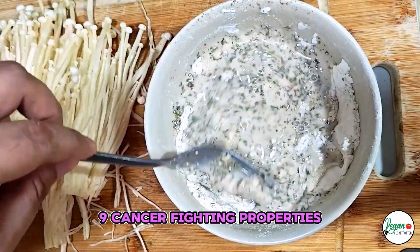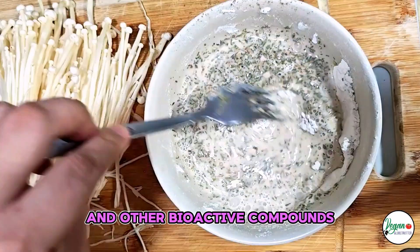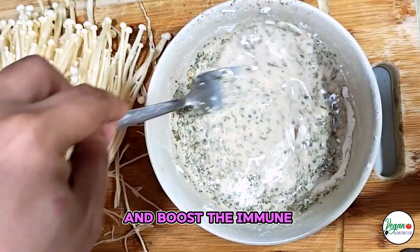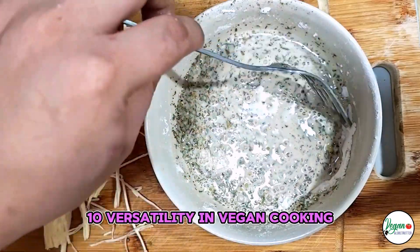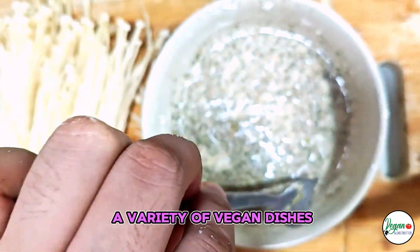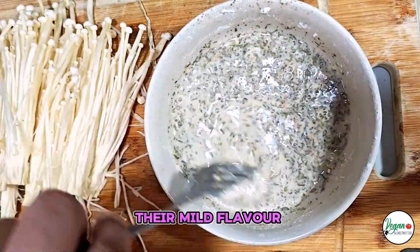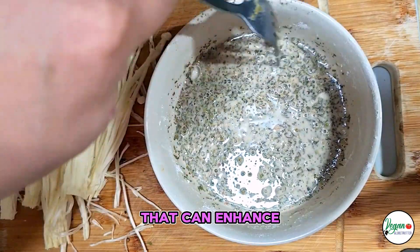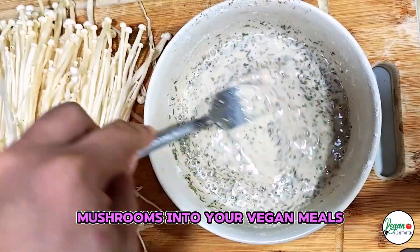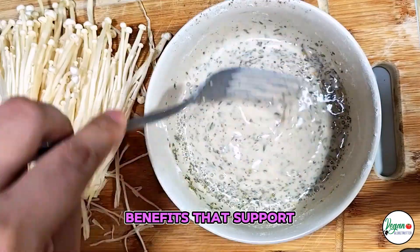Cancer-Fighting Properties: Some studies suggest that enoki mushrooms may have anti-cancer properties due to their polysaccharides and other bioactive compounds. These may help inhibit the growth of cancer cells and boost the immune system's ability to fight cancer. Versatility in Vegan Cooking: Enoki mushrooms can be used in a variety of vegan dishes, such as soups, stir-fries, salads, and sushi. Their mild flavor and unique texture make them a versatile ingredient that can enhance the nutritional profile of many recipes. Incorporating enoki mushrooms into your vegan meals can add not only flavor and texture but also a range of health benefits that support overall well-being.